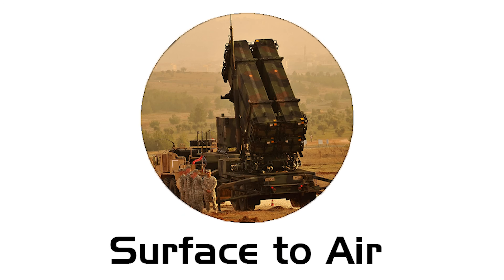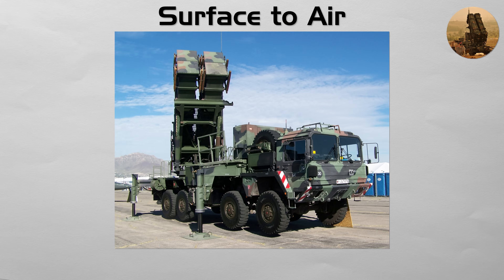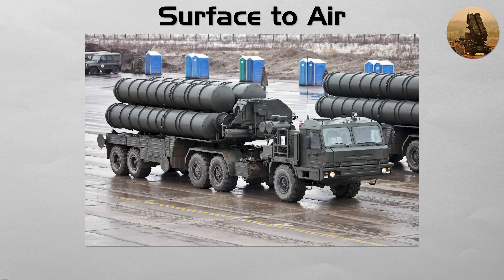Surface to Air. A SAM is launched from the ground or from a ship to destroy an enemy aircraft or an incoming missile. These are the backbone of modern air defense. They range from shoulder-fired man-portable systems like Stinger, to medium-range systems like Patriot, to long-range strategic systems like S-400 that can engage targets hundreds of kilometers away.